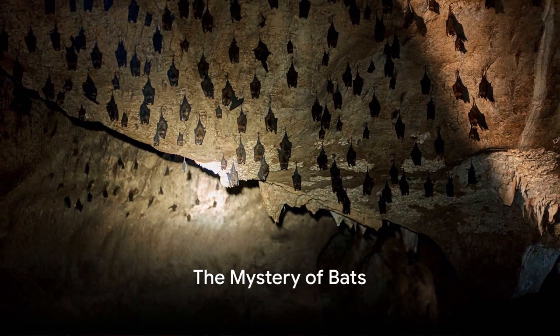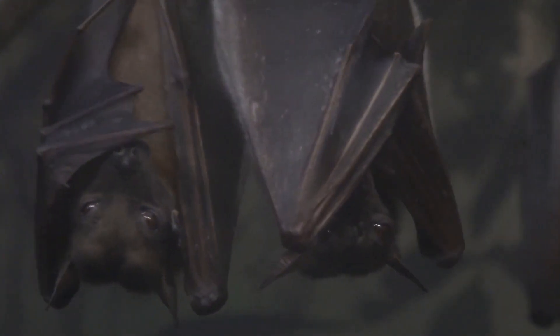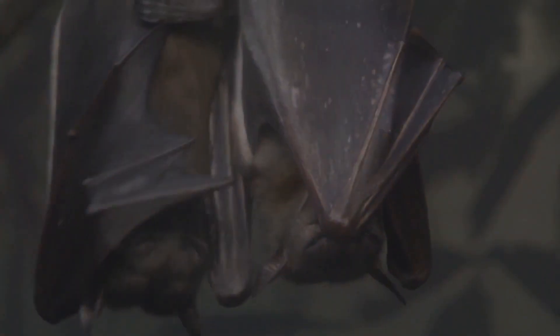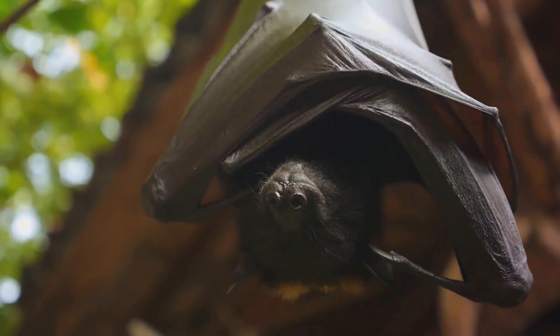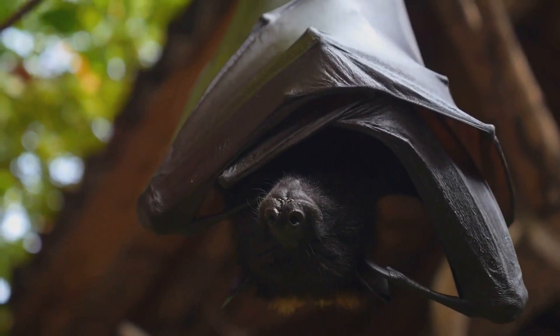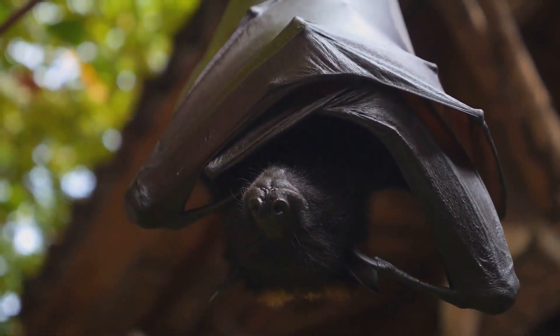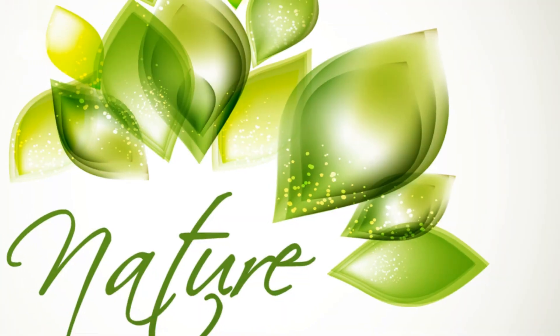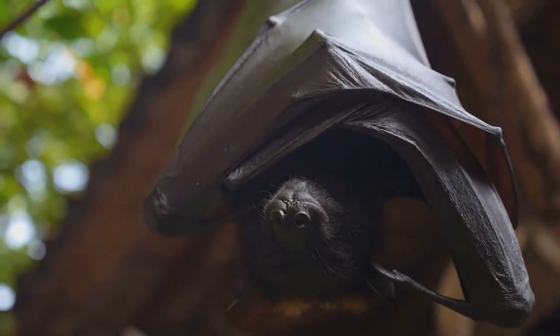Ever wondered how bats navigate through total darkness? Our winged friends have a secret weapon — a biological sonar known as echolocation. This fascinating ability is not exclusive to bats, but they certainly are the masters of it. Echolocation is their key to survival, allowing them to find their way and locate food even in the pitch black of night. It's a stunning example of nature's ingenuity, solving problems with elegance and efficiency.